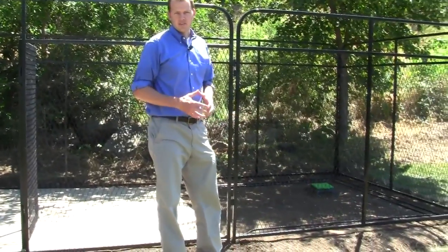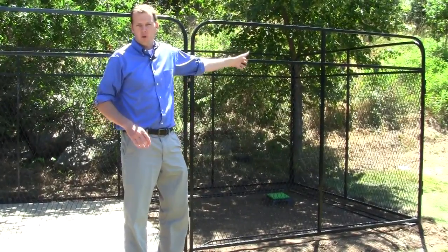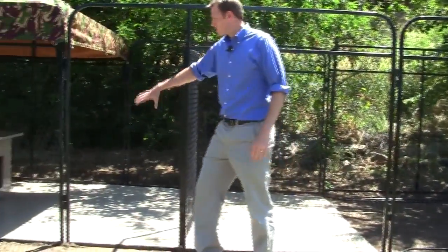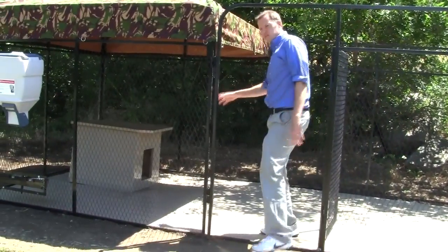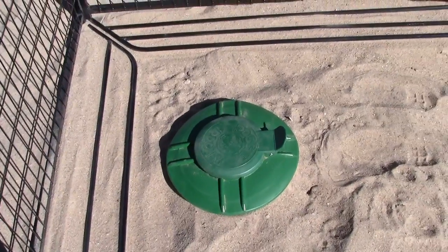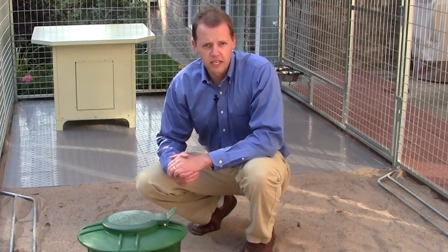Most dogs like to do their business as far away from their doghouse as possible. The problem with most kennels is that the door is usually as far away from the doghouse as possible. That's why we've designed the Ultimate Kennel with an access door right here close to the doghouse and the feeding area, so you can get in without walking through a land mine area. The pet waste septic system is an excellent way to control odor and dispose of pet waste safely. And with your dog sanitation kit installed at the far end of the kennel, you can keep your kennel clean.